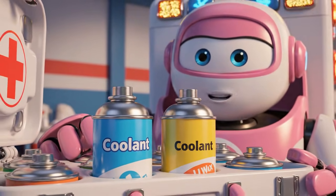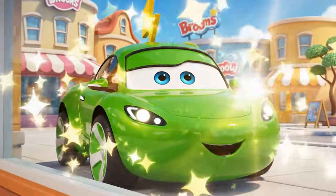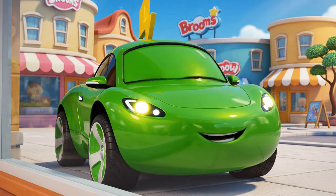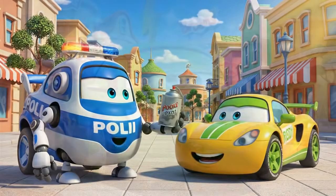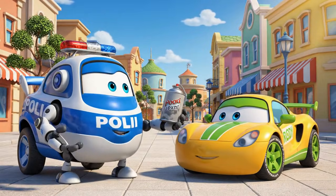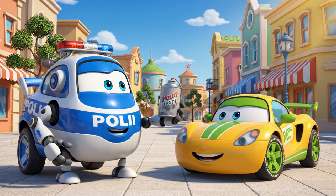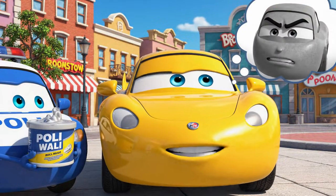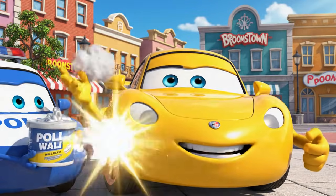The UV rays are dangerous today. Look at that shine! I am the brightest car in Broomstown. Good morning, Rhodey. Don't forget your protective UV wax — it blocks the sun's harmful rays. No way, Polly. That wax makes me look dull. I want to sparkle in the sun.